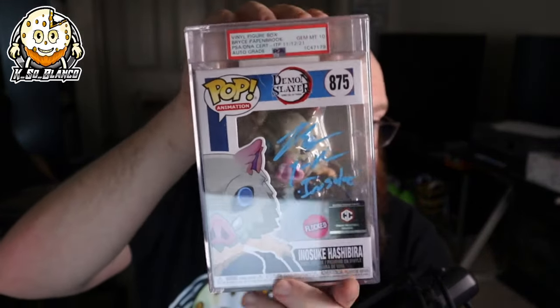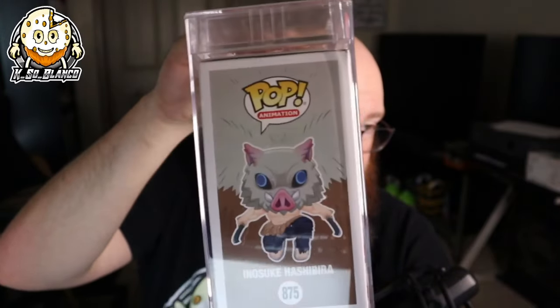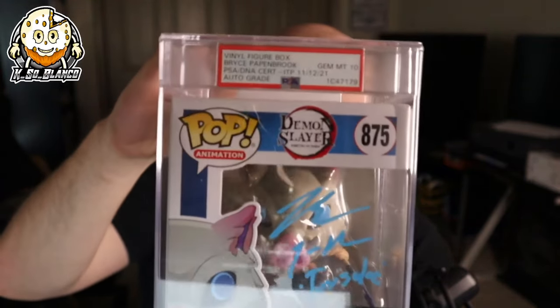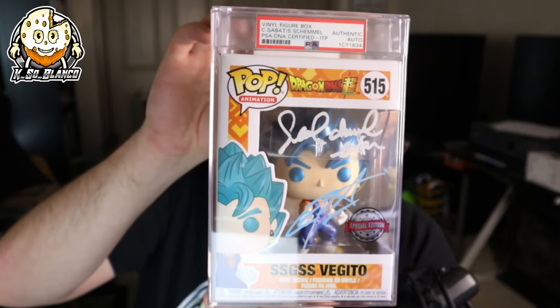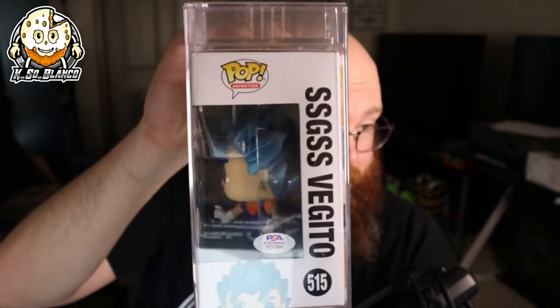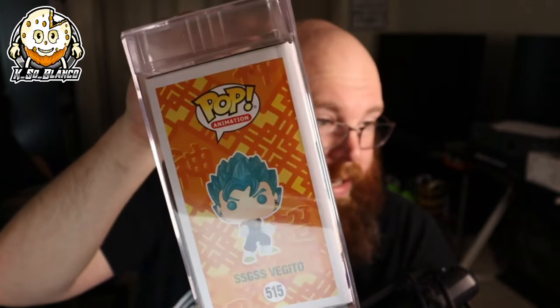These next two are going to be from Chalice Collectibles. Chalice used to do ones where they would get actually encased Funko Pops. These ones are so dope. I love how it looks encased with the authentication on the side of the window. And then of course this one — Gem Mint 10 signed Funko Pop. But this one right here is hands down my grail when it comes to all my signed Funko Pops. It's signed — this one I know for a fact I got from Chalice Collectibles. It is a signed Chris Sabbath, Sean Schemmel Vegito. I just love this Funko Pop. This right here is one of my all-time grails.